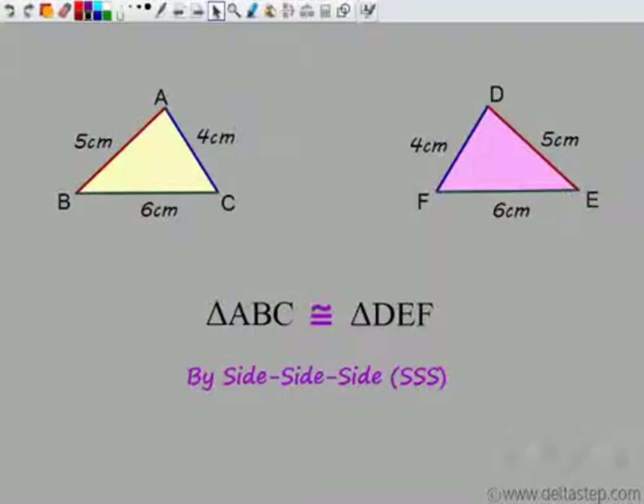We have seen how by fixing three sides of a triangle, the triangle itself gets fixed. So it is sufficient to prove congruency of two triangles just by the sides. We can say if three sides of one triangle are equal to three sides of the other triangle, then these triangles are congruent. We can say that the triangles are congruent by side-side-side, or SSS. Now let us see if there is any other combination of sides and angles which is sufficient to prove congruency.